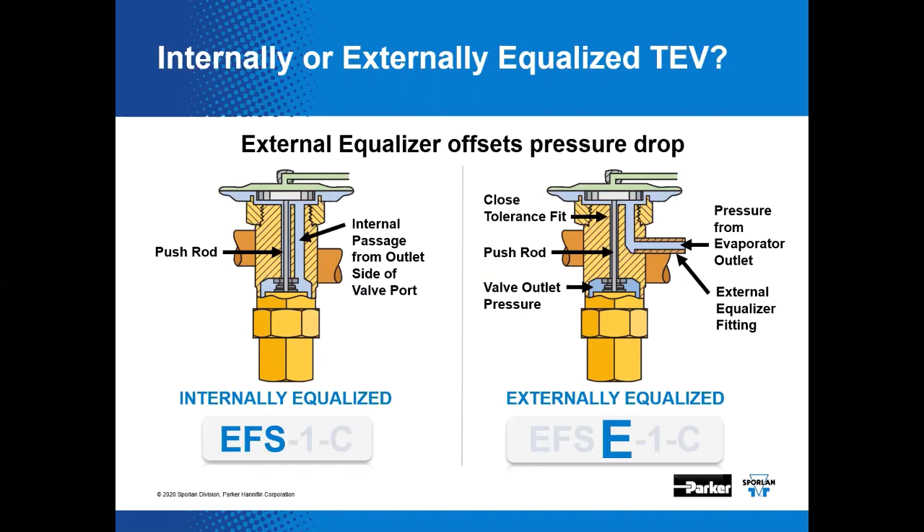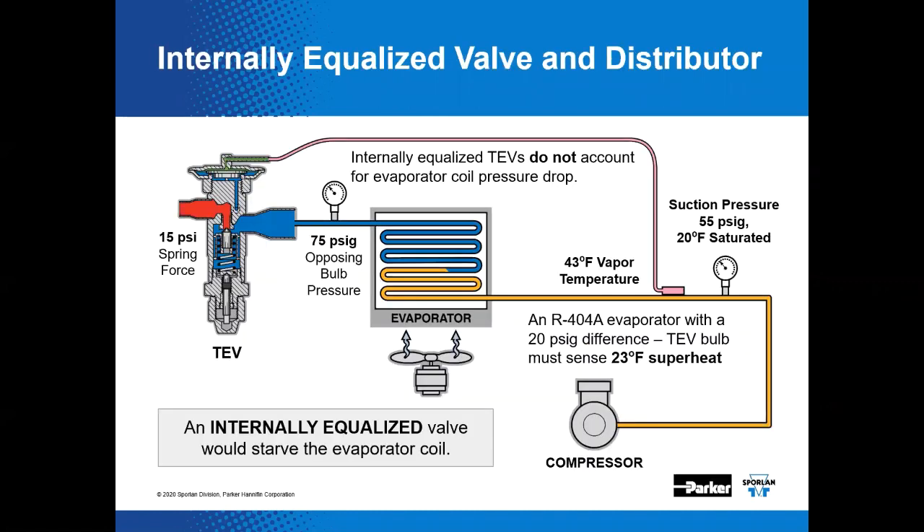This third connection allows the pressure from a point external to the valve to be sourced as an operating force. A small diameter tube from the outlet of the evaporator is connected to the external equalizer fitting on the valve. Pressure from the outlet side of the evaporator is then transmitted to the underside of the valve diaphragm to oppose the valve's bulb pressure. Many valves are supplied as externally equalized versions.